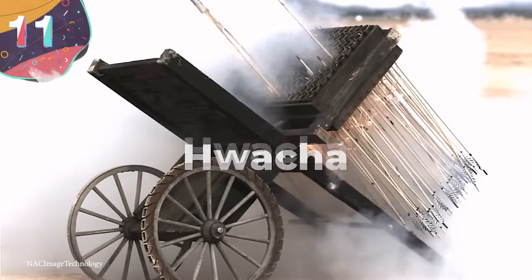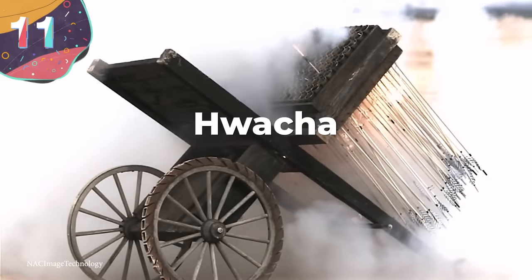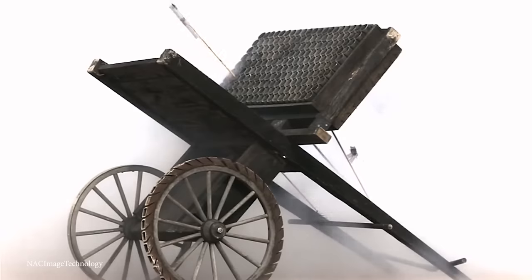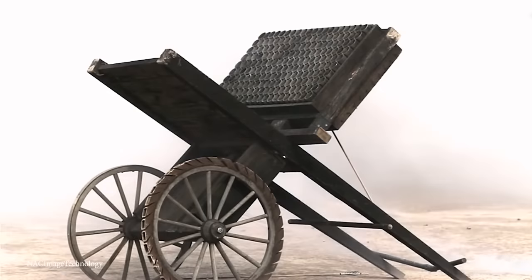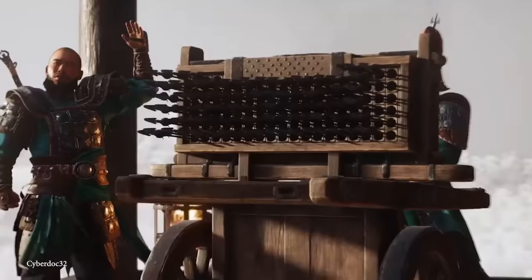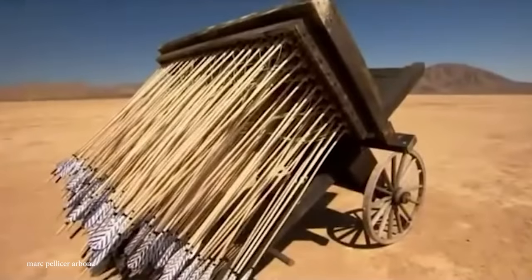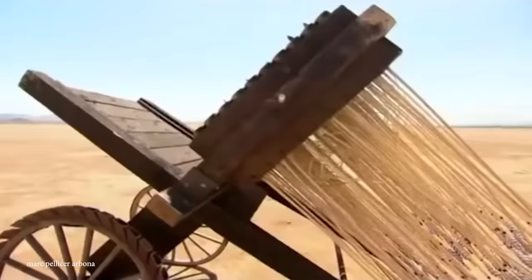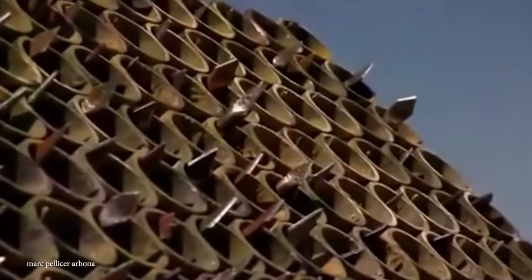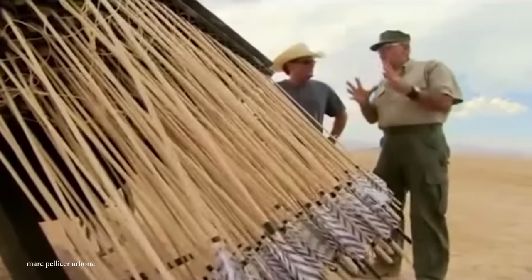Number 11: Hwacha. Developed on the Korean peninsula in the 1400s, the Hwacha, which translates to 'fire cart,' was a cross between an organ gun and a multiple rocket launcher that could fire either hundreds of rocket-powered arrows or a series of iron-headed bolts. While the idea of propelled arrows had been present in China earlier, the Hwacha was arguably one of the most important weapon designs in Asian history because of the time it emerged.